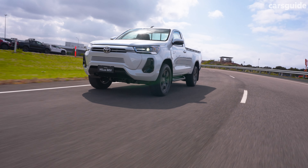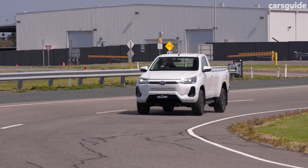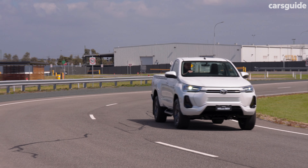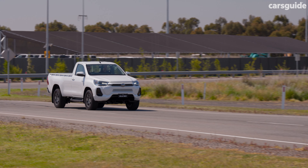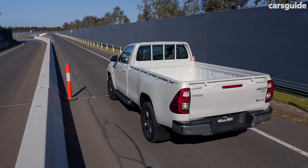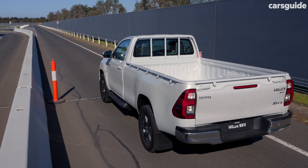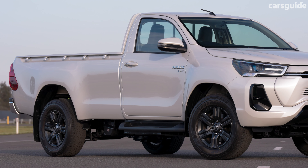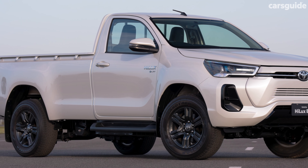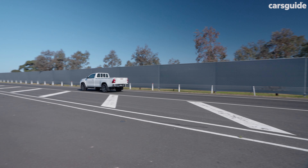However, the Revo is severely limited in terms of driving range, and Toyota is quoting around 200km of cruising before needing a recharge. Keep in mind that this is a concept car and not a production-ready version. Likewise, its payload and towing capacity would be extremely limited, and it doesn't have four-wheel drive capabilities, so don't expect to take this thing across the Simpson with a caravan. And with a full load, you can expect that driving range to drop dramatically.